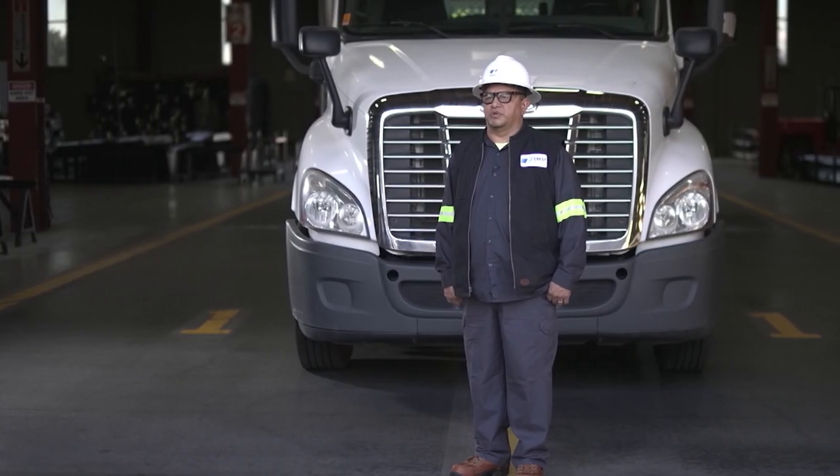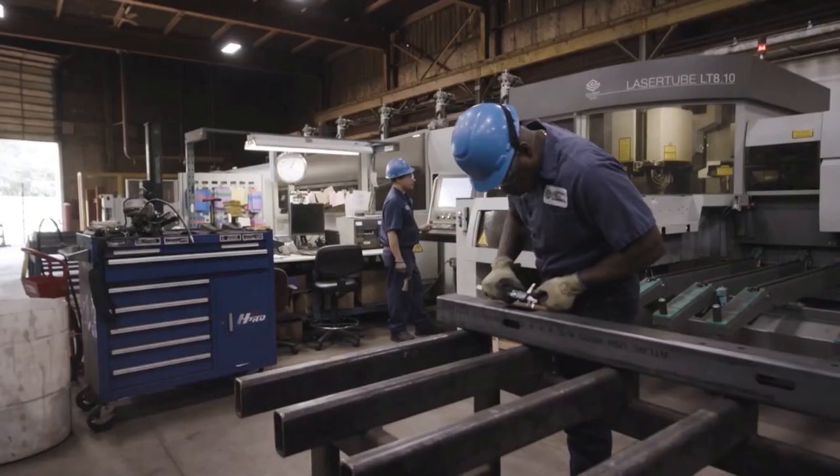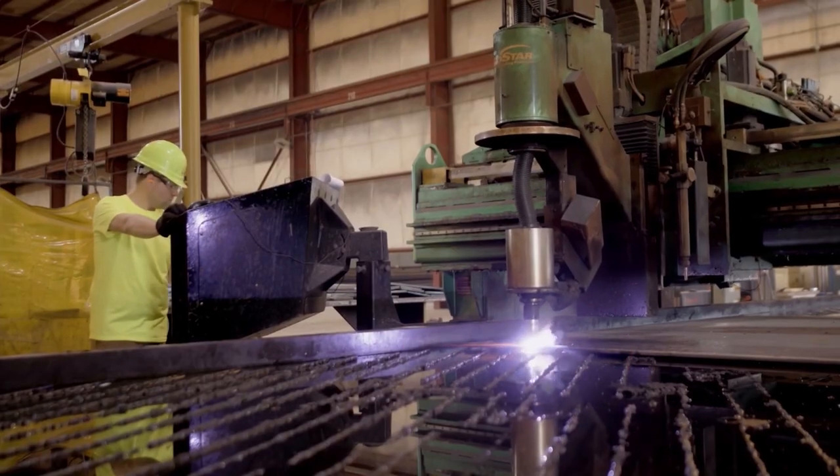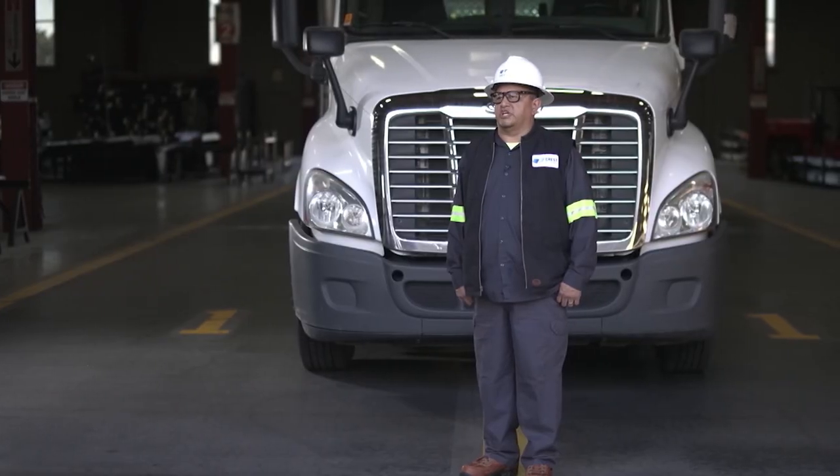Driving for Crest Steel has been rewarding — it's offered me the opportunity to advance my skill set and grow with the company. I've been doing this for 25-plus years, and it's a great company to work for.